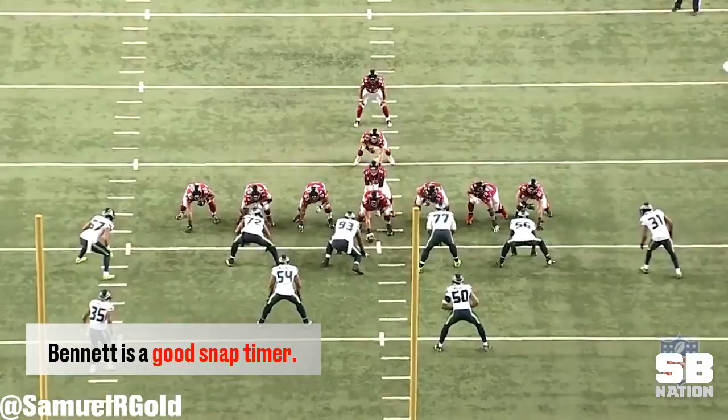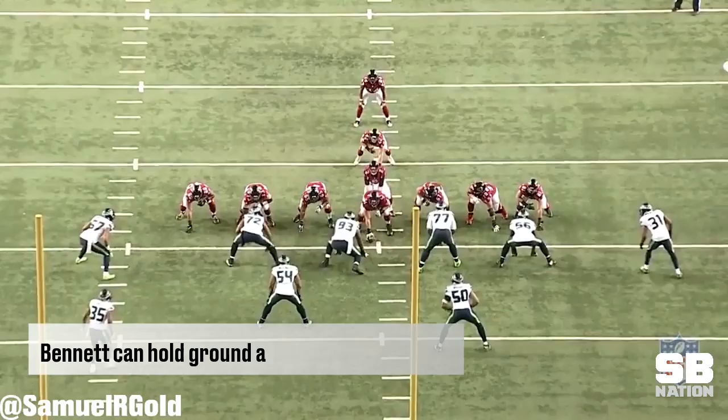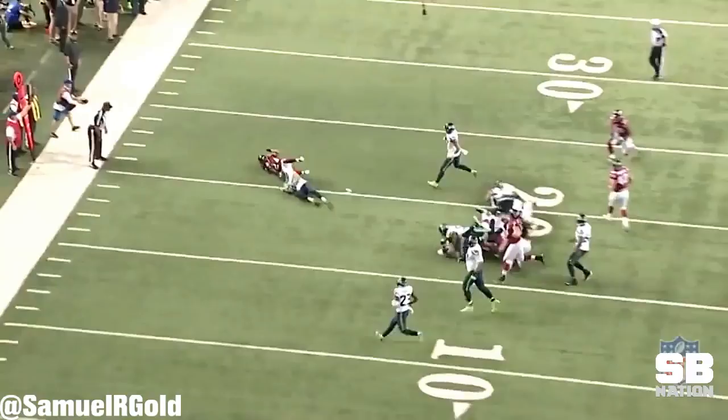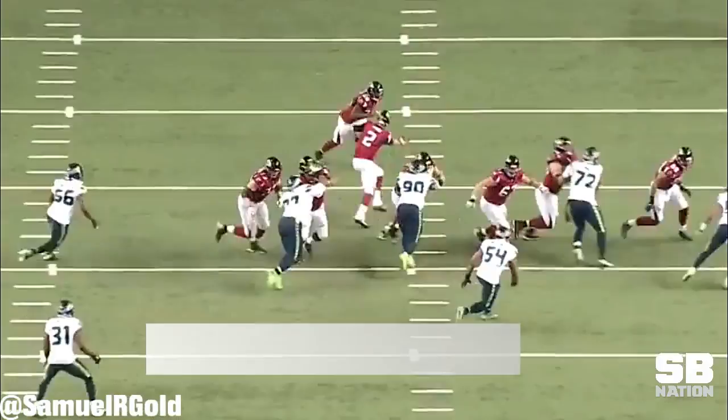To start, Bennett is an excellent snap timer. He penetrates using his hands and has a keen awareness for where the play is going. Not only can he wreak havoc and knife through offensive lines, he has the strength and hip mobility to withstand double teams at the point of attack. Above all, from my film study, his mastery of how to defend zone running plays is truthfully what inspired this video.